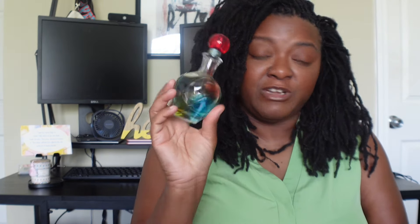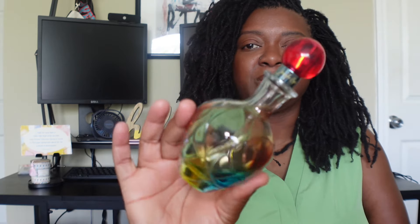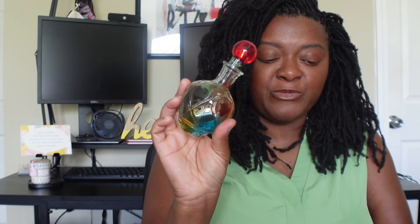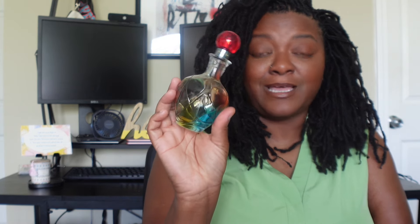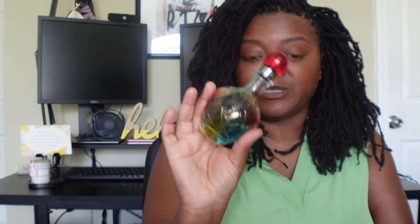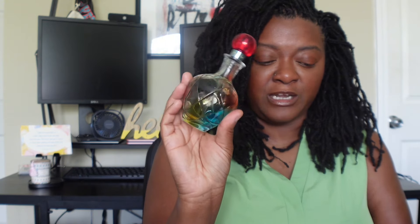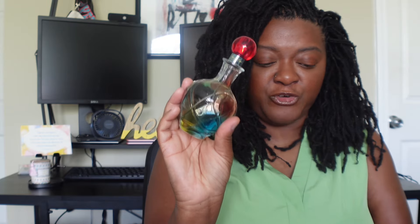The first scent I have for this summer is Live Lux by JLo. This is what the bottle looks like. It is often described as a vibrant, energetic fragrance that captures the essence of a glamorous lifestyle. It opens with a burst of juicy pear and luscious peach, creating a fruity and refreshing aroma.